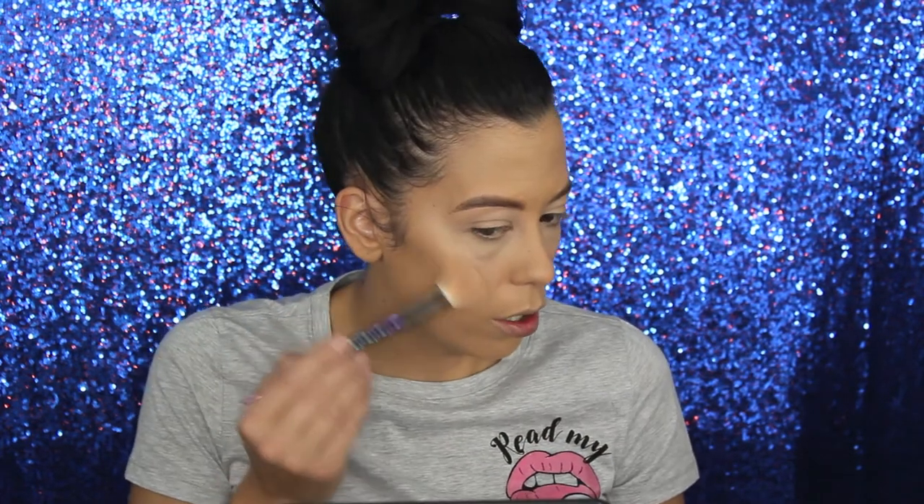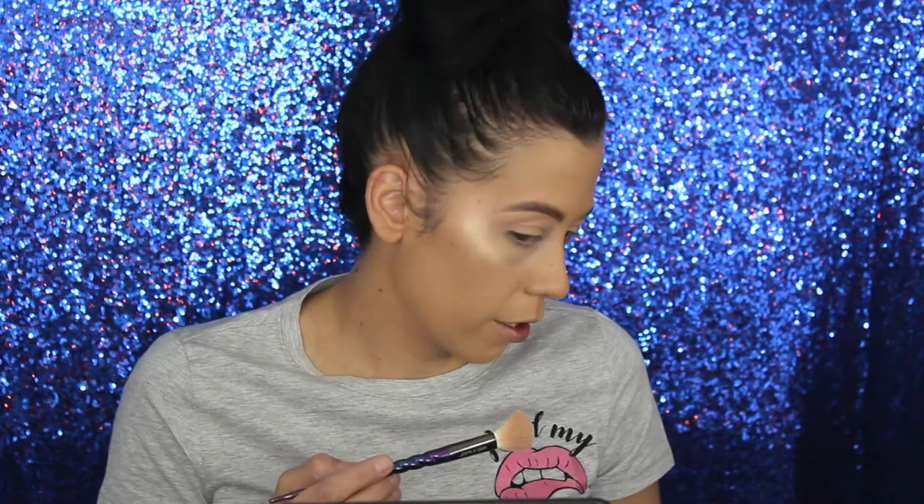I got that base of highlighter on and set my under eyes. Now I'm going in with my highlighter — I've really been enjoying putting it on first. I need a dedicated day to clean all my brushes. This is a highlighting brush I haven't used in about three weeks because my last one got broken on my flight home from Costa Rica. Oh my god, this is like the best combo right here!